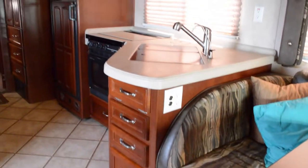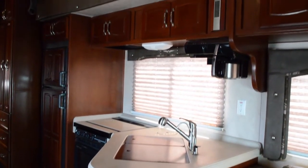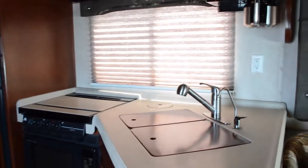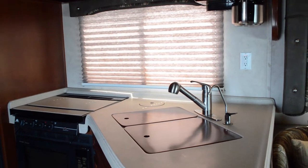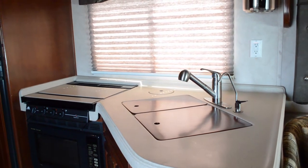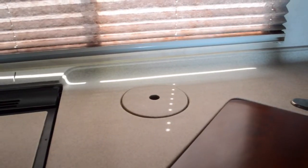Kitchen area features a double door fridge, triple burner stove, convection oven, and a coffee pot maker. You've got day shades and of course your custom woodwork with the sink covers. There's also a little compartment back here — this is your trash can, which can be pulled out from the outside of the coach, which is really handy.